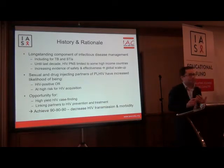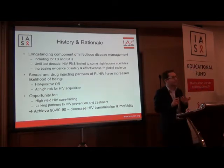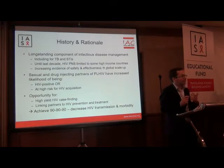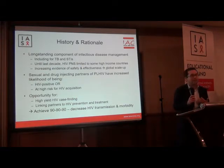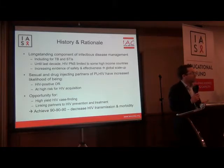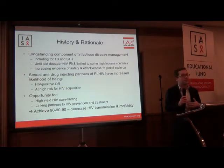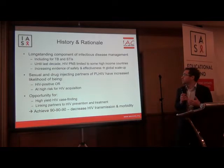Partner notification has really been a long-standing component of infectious disease management for many infections, including tuberculosis and bacterial STIs. Until the last decade, partner notification for HIV was focused specifically and limited to some high-income countries, including Australia and the US. But increasing evidence of its safety and effectiveness, particularly coming out of sub-Saharan Africa, led WHO to release guidelines around partner notification and subsequent global scale-up.